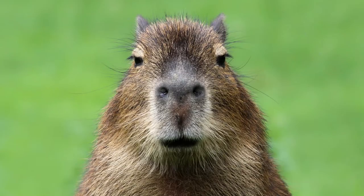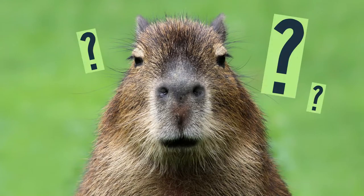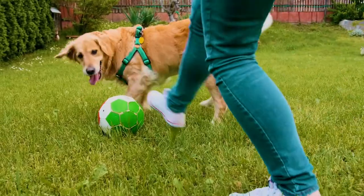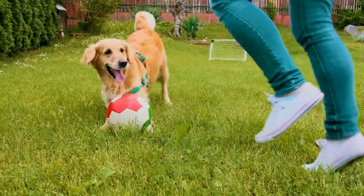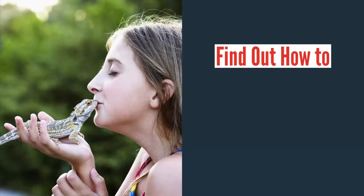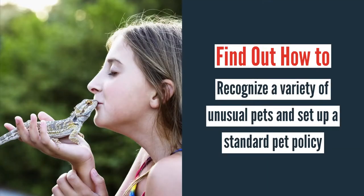Everyone is familiar with man's best friend, the beloved dog, but have you ever heard of a capy burrow? For landlords, accepting pets opens up a much larger potential tenant pool, but nowadays pets have gone from the cute and cuddly to the strange and unusual. In this video, we help rental owners recognize the variety of unusual pets tenants may have and discuss tips for setting up a standard pet policy.